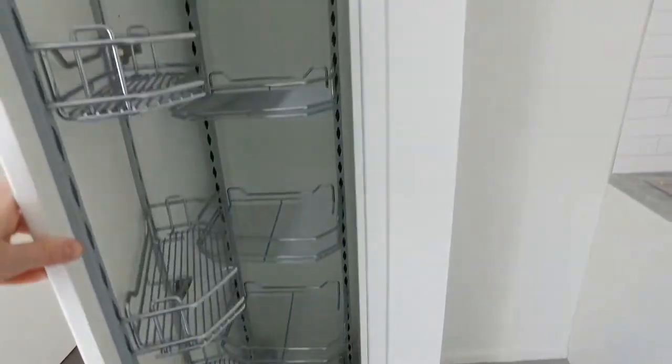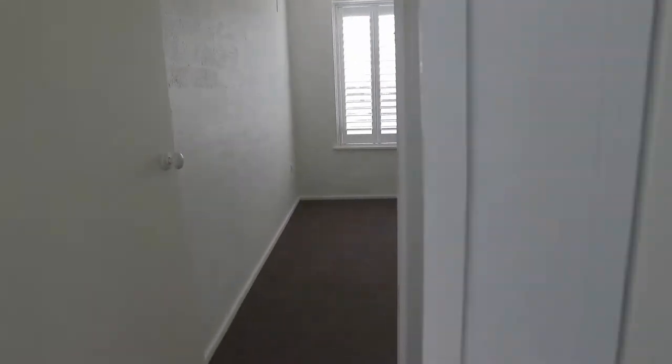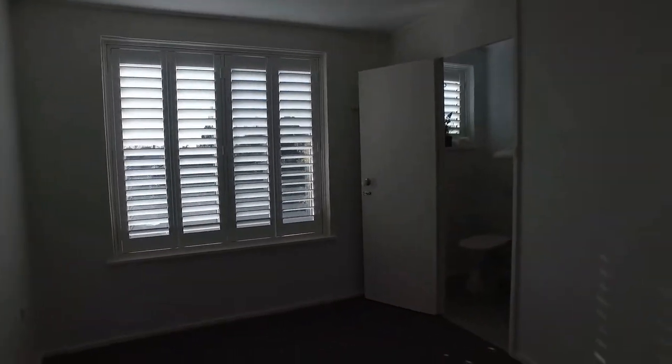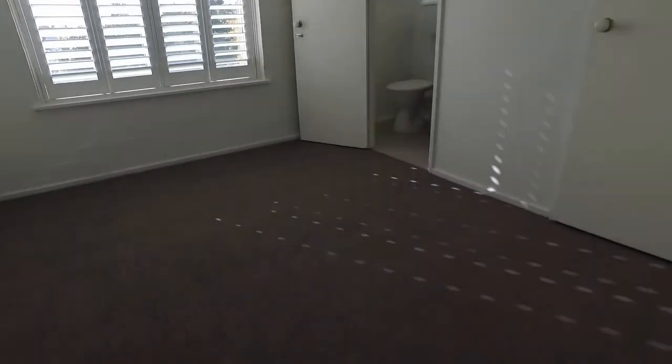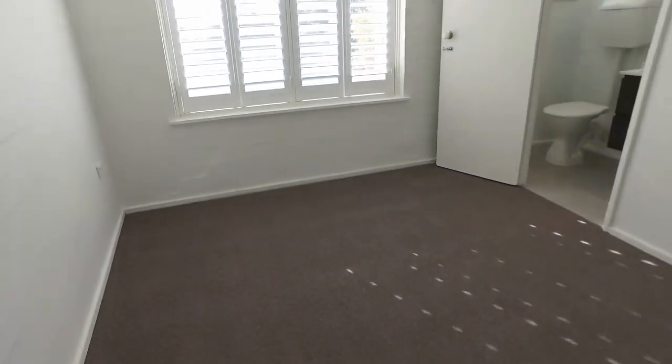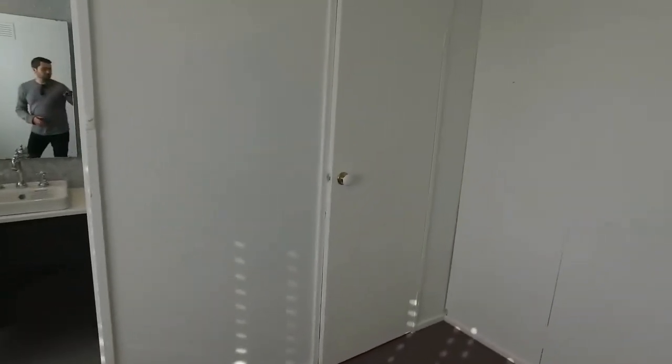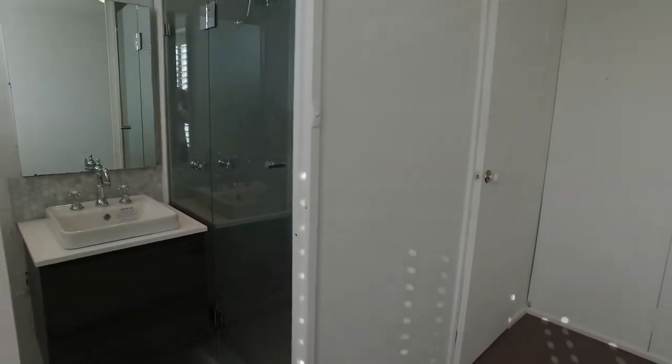As we move on into the bedroom, again we've got those similar shutters — close them up and get some privacy. Plenty of space in here for a queen-size bed, some bedside tables, possibly a tallboy as well. You've got your wardrobe over there.